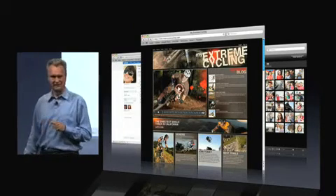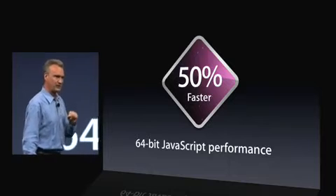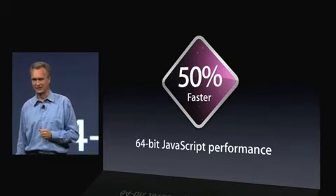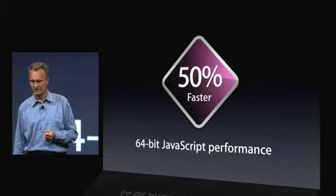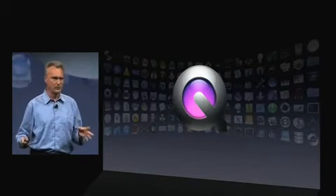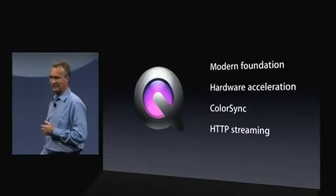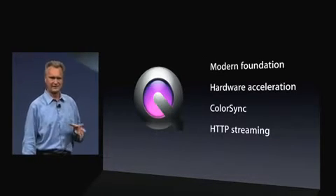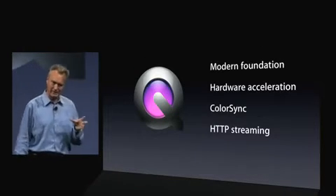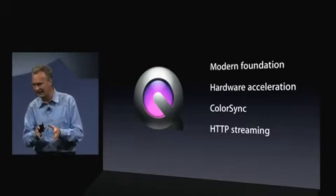The second feature you get only on Snow Leopard is even more speed. The JavaScript benchmark shown earlier is a 32-bit benchmark. When you run in 64-bit, you go even faster. And of course, we run applications in 64-bit. Next, QuickTime. We have an all-new QuickTime in Snow Leopard — we call it QuickTime 10. It's an all-modern stack that fully leverages hardware acceleration. It's super-efficient and color-correct. And we're debuting a new technology for streaming called HTTP streaming, because it's all based on standards: HTTP, AAC, H.264.